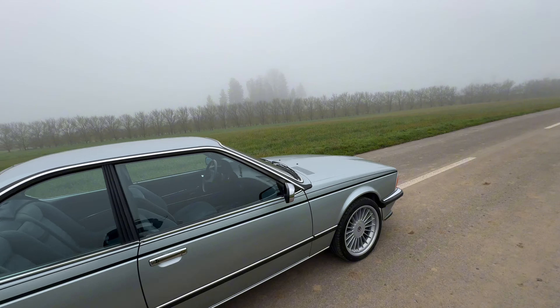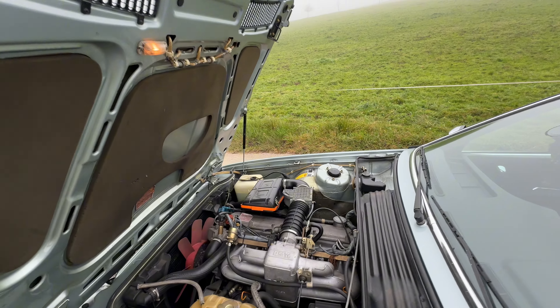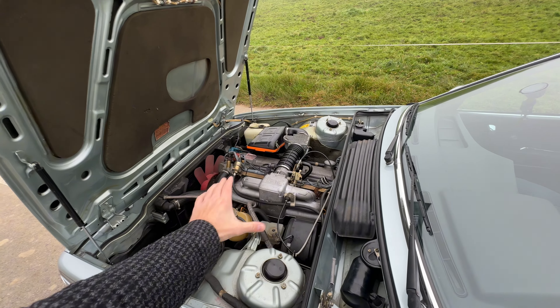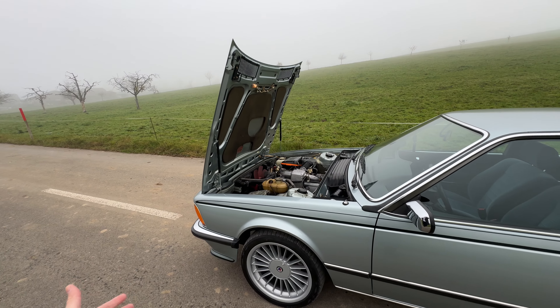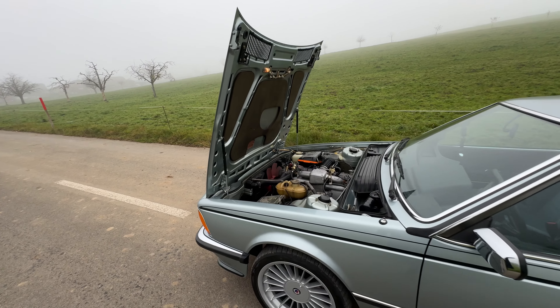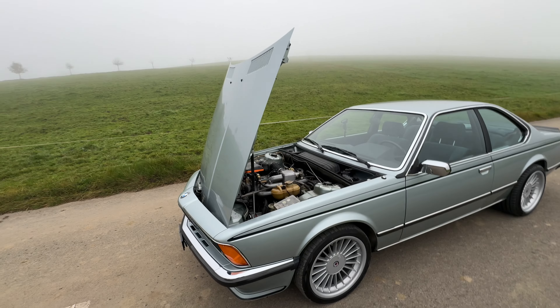Let's have a look at the engine. This beautiful machine uses the M90, which is the performance-oriented version of the M30. It has 218 horsepower and 310 Newton meters of torque, able to accelerate from 0 to 100 in 7.5 seconds — which is okay in today's terms — and tops out at around 235 kph. It only has a four-speed gearbox.